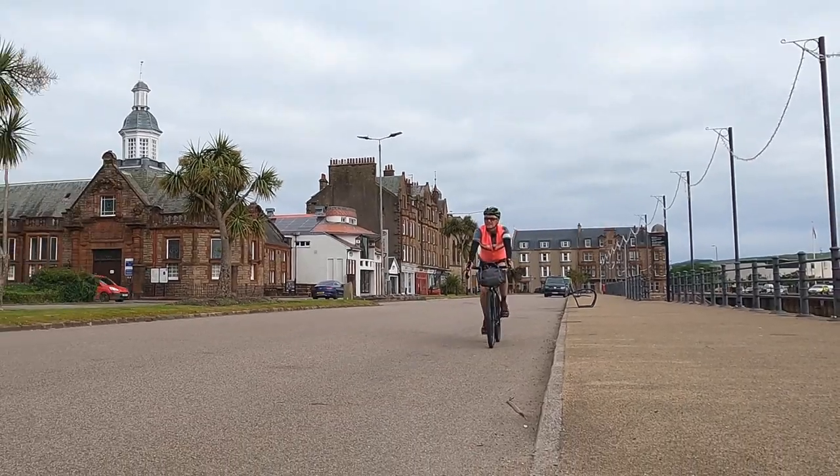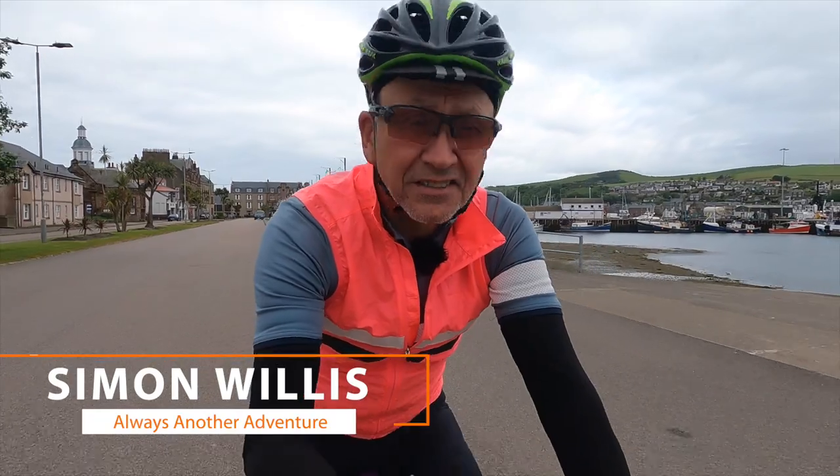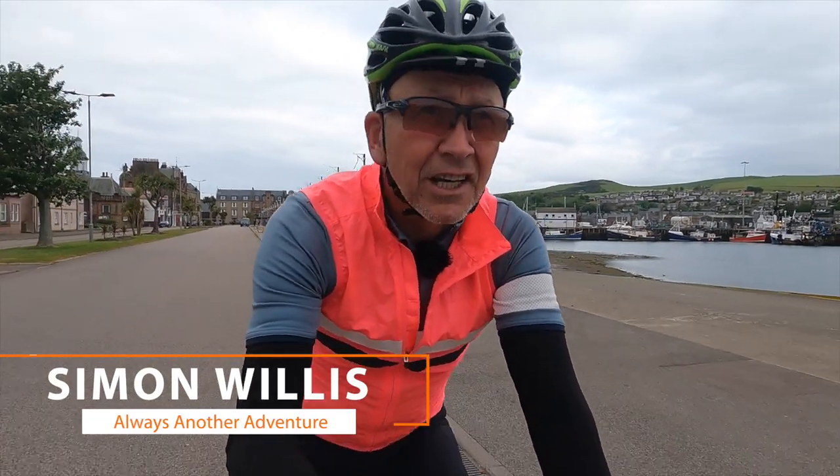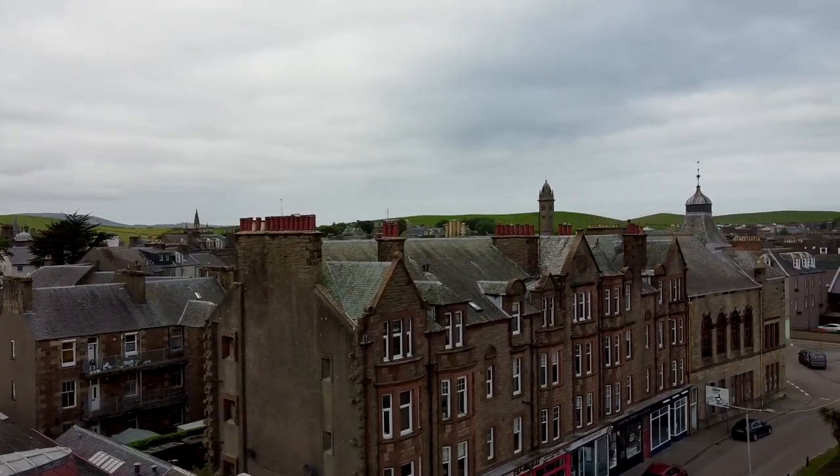This is the Caledonia Way, cycle route 78. It starts here in Campbeltown at the southern end of the Kintyre Peninsula and travels all the way to Inverness, the capital of the Scottish Highlands.